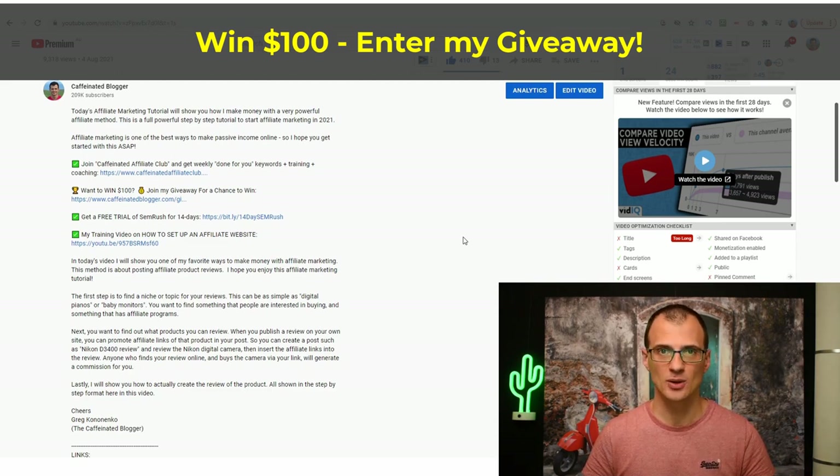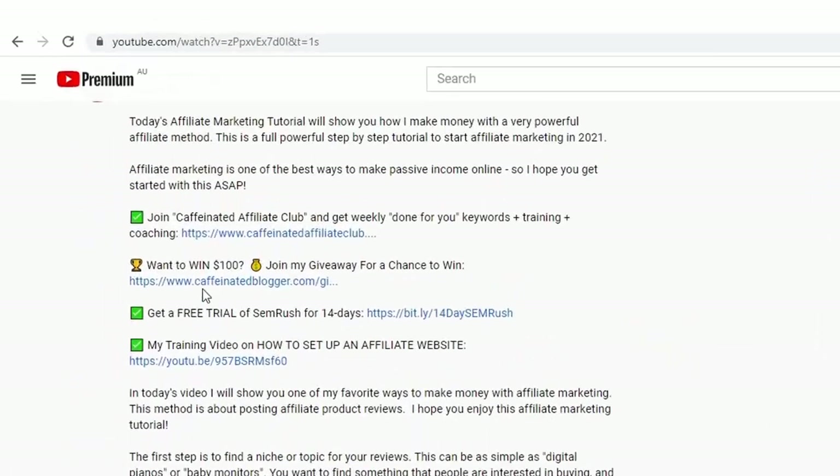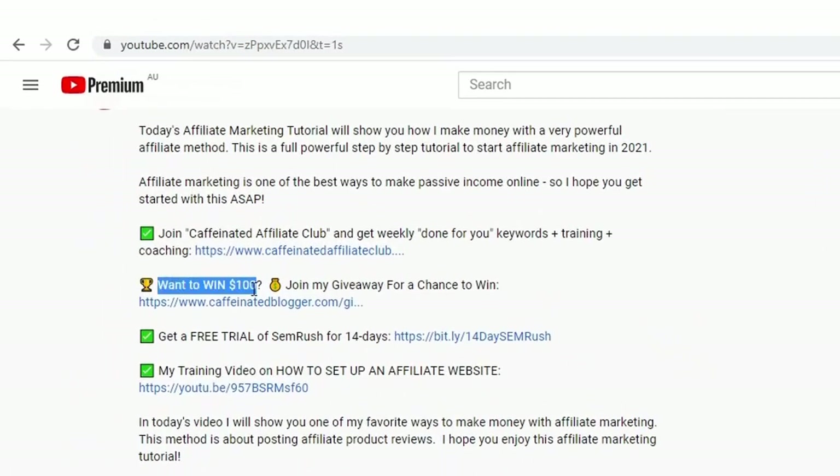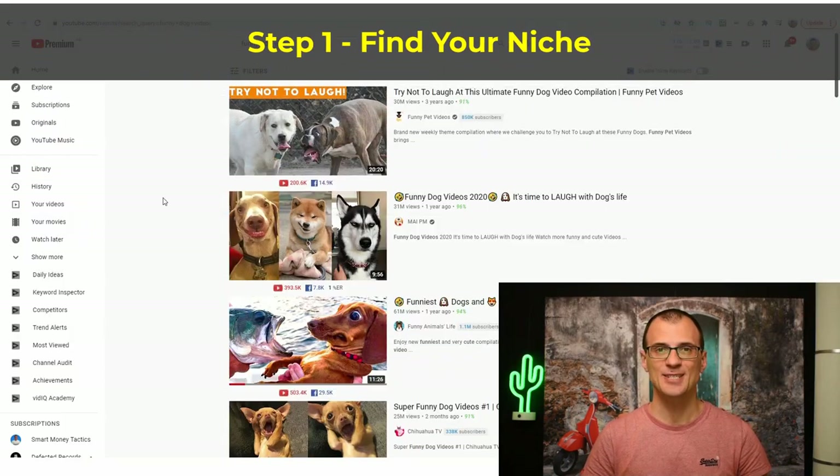By the way, have you entered into my giveaway yet? I'm giving away $100 to several lucky winners. Just scroll below this video, find the link that says 'Want to win $100,' and join my giveaway for your chance to win.